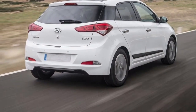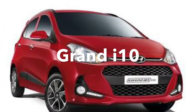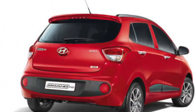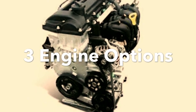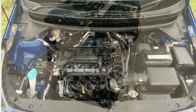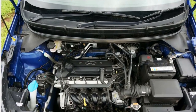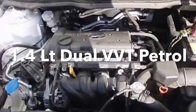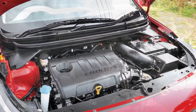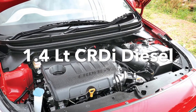The i20 is presently one of the top selling cars in the Hyundai stable after the Grand i10. The i20 comes with three engine options: in petrol you have an option of a 1.2 litre and a 1.4 litre MPI dual VVT petrol engine, and in diesel you get only one option which is the 1.4 litre CRDI diesel engine.